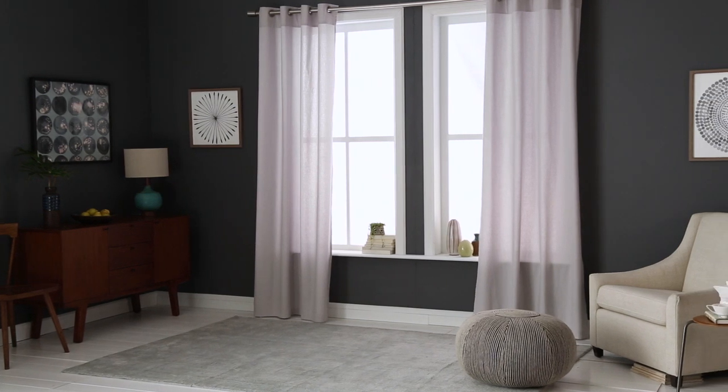Most of our curtains are unlined, so they won't completely block sunlight. If you have a baby or are a light sleeper, you may want to add a blackout drape behind your front curtain.